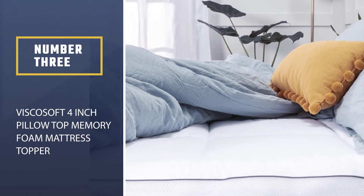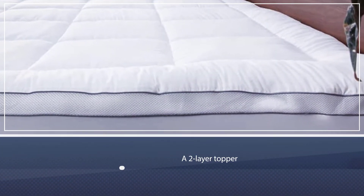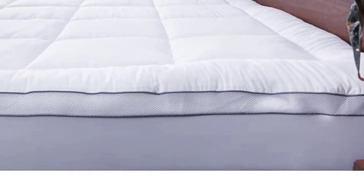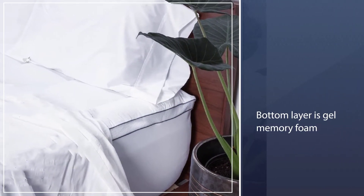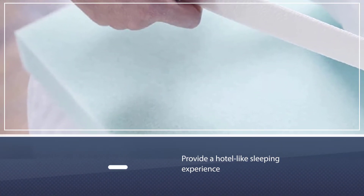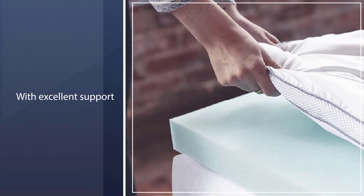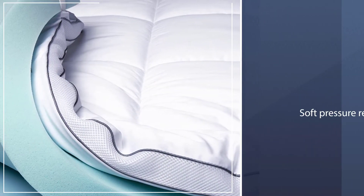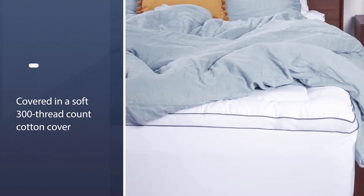Number three: the Visco Soft 4-inch pillow top memory foam mattress topper. It is a two-layer topper — the top layer is a down alternative pillow top and the bottom layer is gel memory foam. Combined, these two materials provide a hotel-like sleeping experience with excellent support and soft pressure relief. The top 1.5-inch fiber fill layer is covered in a soft 300 thread count cotton cover, which adds to the luxurious feel and helps with cooling. The cover is machine washable.